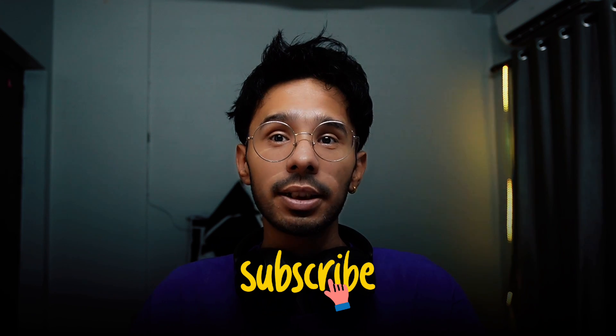If you decide to give them a shot, make sure to share your experience in the comments below — I would love to hear your feedback and how it goes for you. Thanks for watching. If you found this review helpful, hit that like button and don't forget to subscribe for more honest tech reviews. Until next time, stay safe and stay connected.